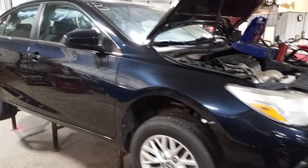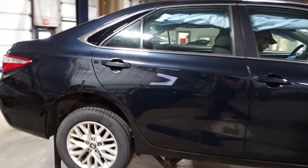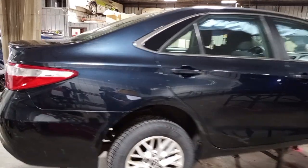Dark blue in color, damage to the front, does run and drive. Cosmic Gray Mica, they call this color.